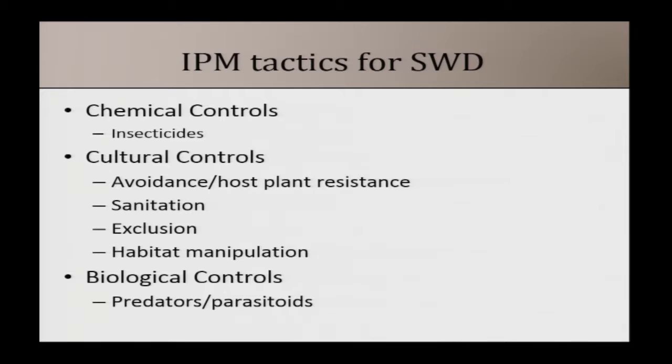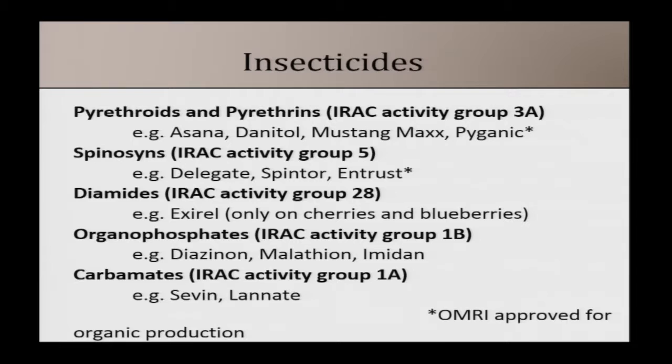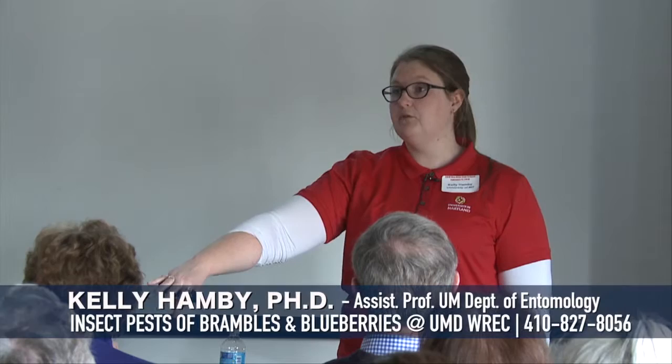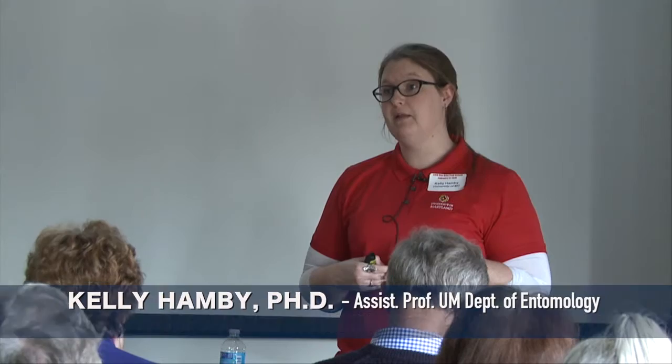For chemical control strategies I have spray tables in the fact sheet. The problem with insecticides is they only target the adults, so if you already have larvae in your fruit, a few days later those larvae develop all the way to adults. This means you have to spray pretty frequently. To avoid insecticide resistance, use different activity groups. The spray tables split products out by activity group and by effectiveness, so try to pick from different activity groups each time to delay resistance development.